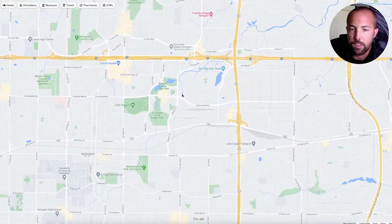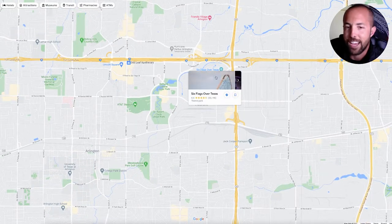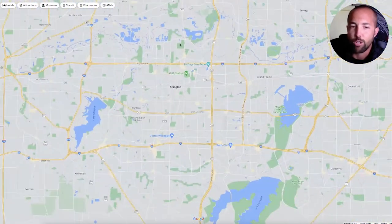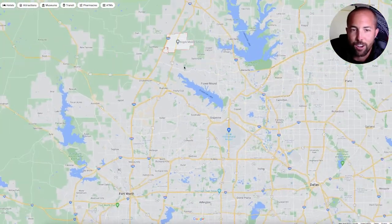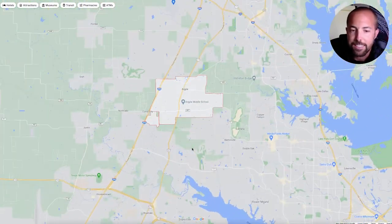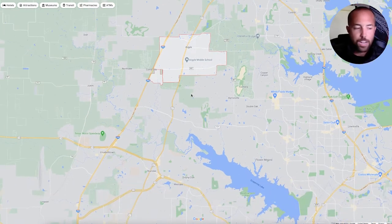You've also got Six Flags out here as well. So if you like your roller coasters like I do, then you've got that over there as well. But let's get back to Argyle and talk about Argyle a little bit.